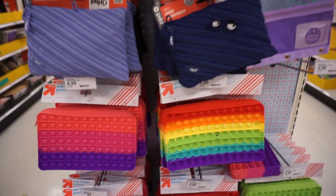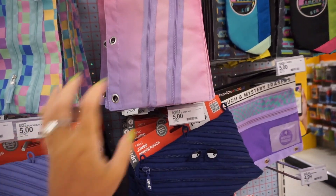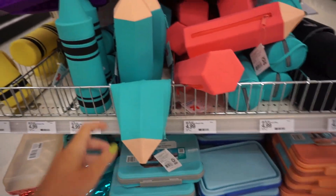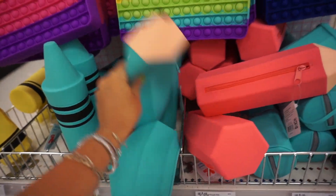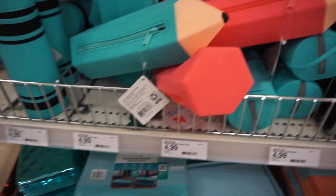Let's start with these pencil bags and pouches. They have all sorts of different colors with zippers, different textures, different sizes. I personally love these — they look like pencils and they're a really good size. I feel like you can fit everything you need inside.